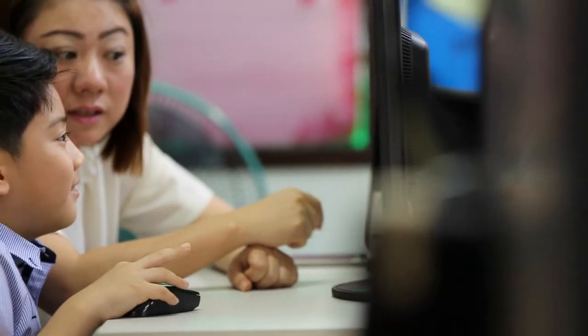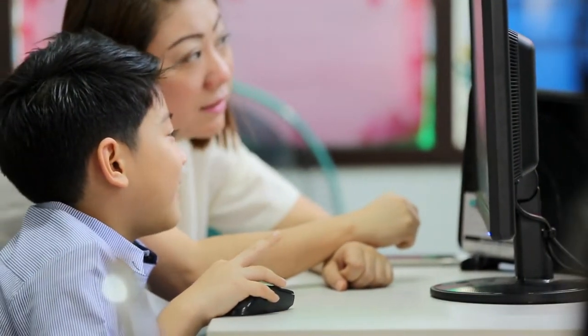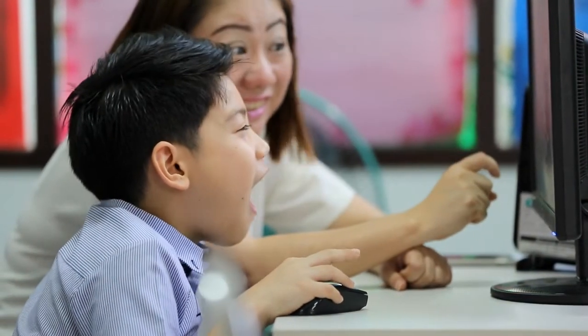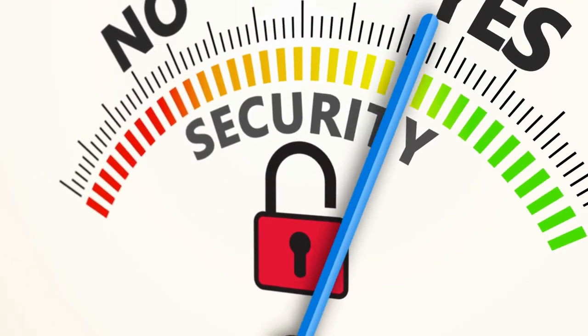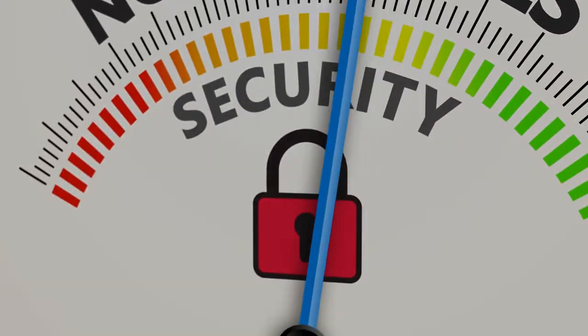And finally, when you're on a public computer in the library or in the classroom, don't forget to log off of the computer completely so that no one else will be able to access your account. Remember, you are the best defense from your account being accessed by others. It is your responsibility to keep it safe.